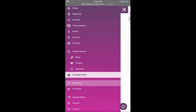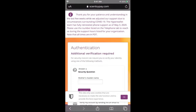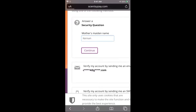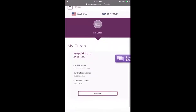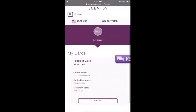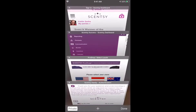The pay portal is where you go to check out your pay. There is an app for the pay portal — just the pay portal — but not for the workstation. The pay portal app I sign into all the time. You can see how much money you have.